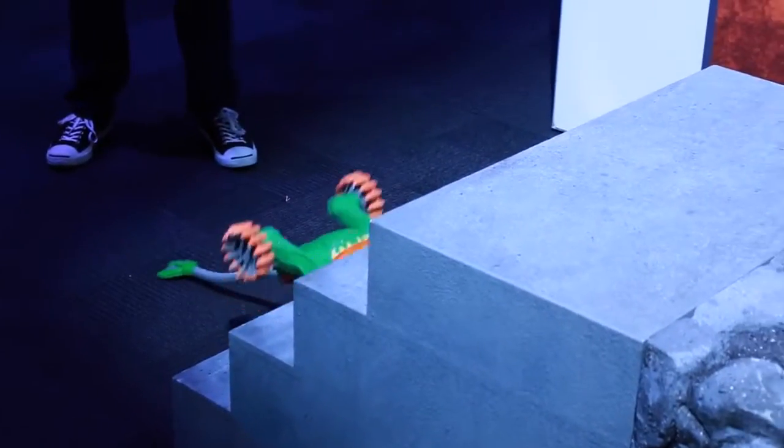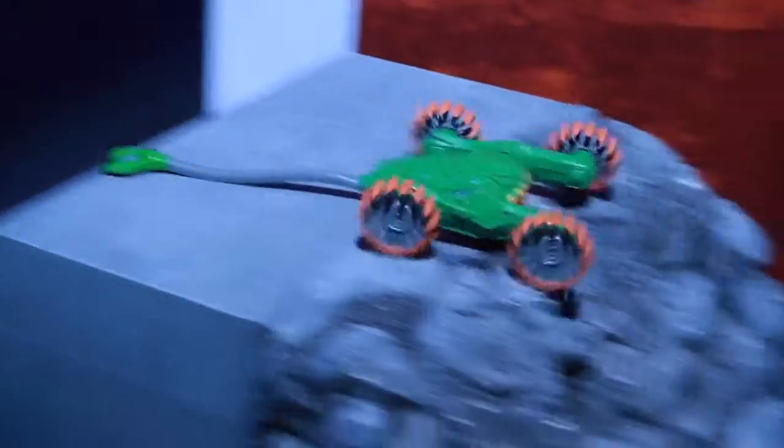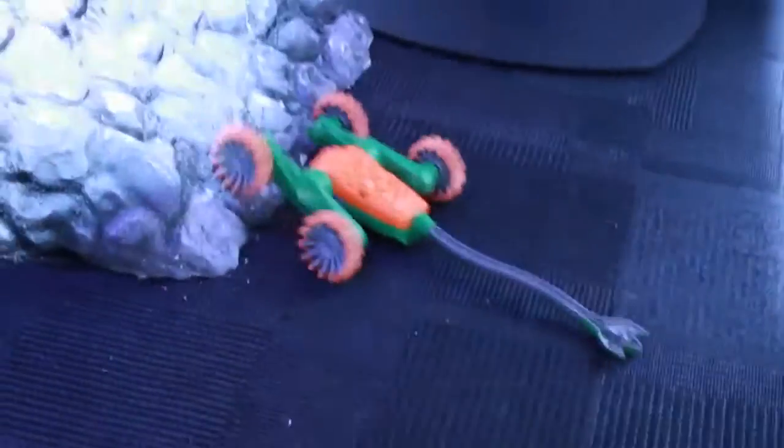Let's watch it one more time go up the stairs, and then we're going to have it go down this rock path. It almost fell off, and down it goes. This thing is super cool.